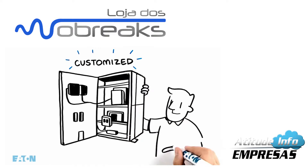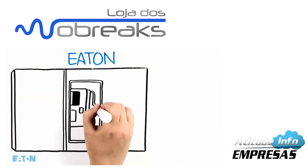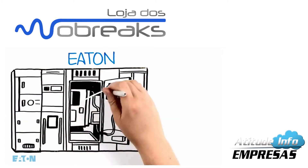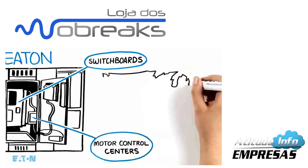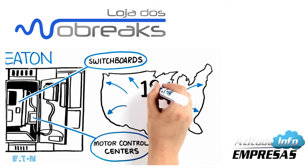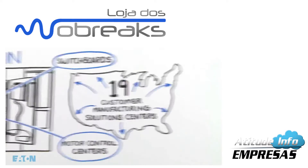At Eaton, we can deliver transfer switches integrated into switchboards and motor control centers better than nearly any other supplier, thanks to our 19 strategically located customer manufacturing solution centers.